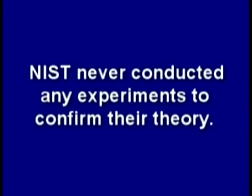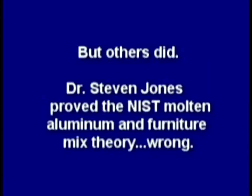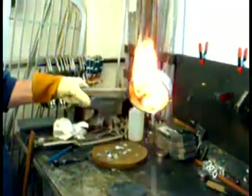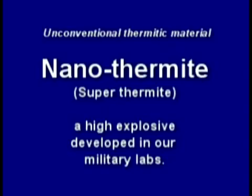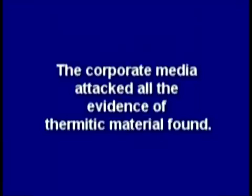NIST never conducted any experiments to confirm their theory, but others did. Dr. Steven Jones proved the NIST molten aluminum and furniture mix theory wrong. Then an independent peer-reviewed report was published which found explosive red-gray chips all through the dust, positively identified as nanothermite, or superthermite. Unlike conventional thermite, this is a very high-tech explosive — confirming what independent scientists had been saying. But NIST refused to test for explosives or their residue, and ignored standards such as NFPA 921 guidelines.